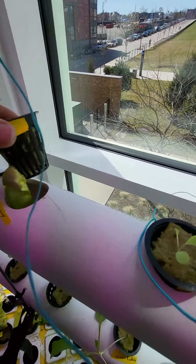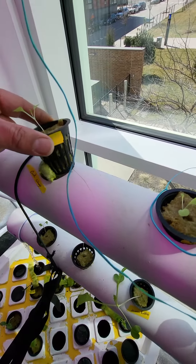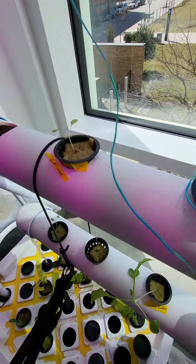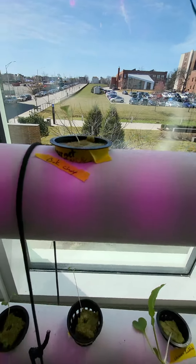Bok choy. There's a filtering system — the filter gets wet and keeps the plant wet. Good job on that one. Looks like not bok choy but gourmet lettuce or something.